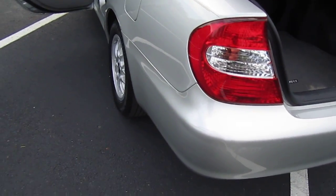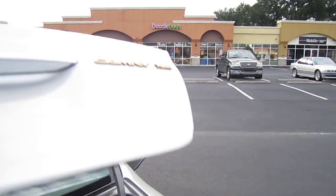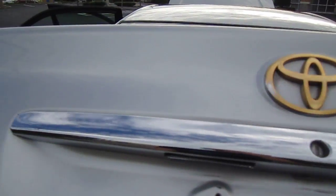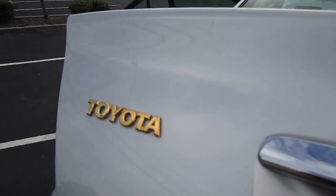It comes with the trunk mat, the spare, all the good stuff, all the tools for changing the spare. The Camry XLE — this is the gold package, another expensive add-on through Toyota.